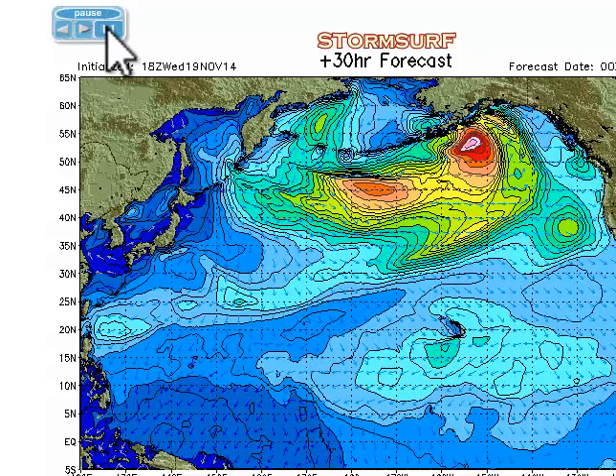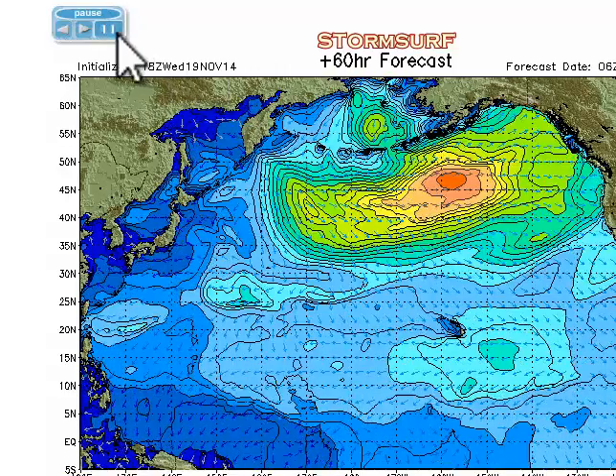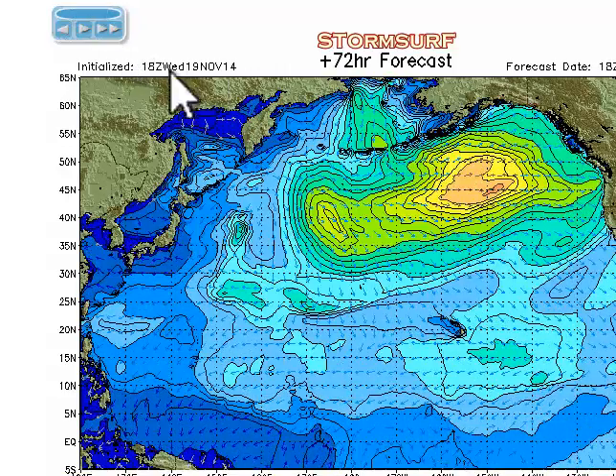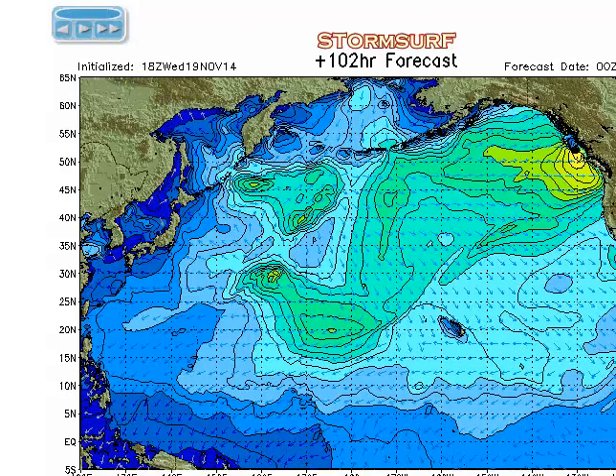Starting in the animation you can see that system builds up into the gulf but it's out of our swell window. Here comes another fetch on Friday that should pull us up to some really good waves for the kickoff of the second jewel of the Vans Triple Crown. That fetch is pretty broad and gets some follow-up too — you can see that weak low tracking towards us with a captured fetch that could bump us up next week to heights of maybe two to four feet.